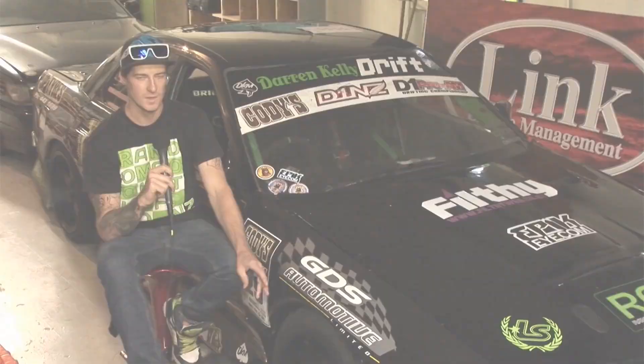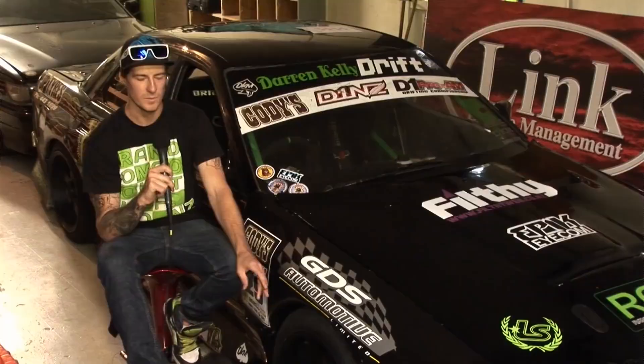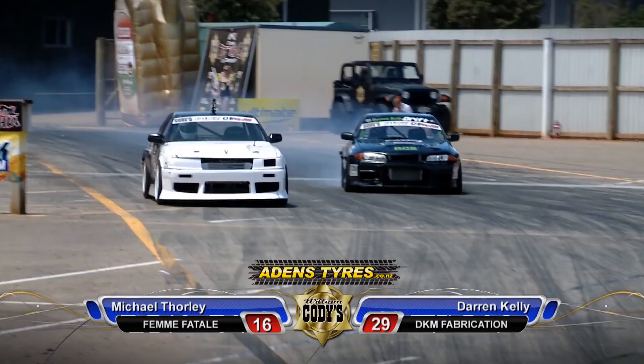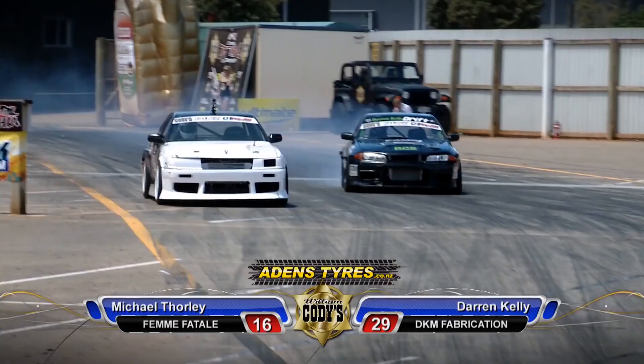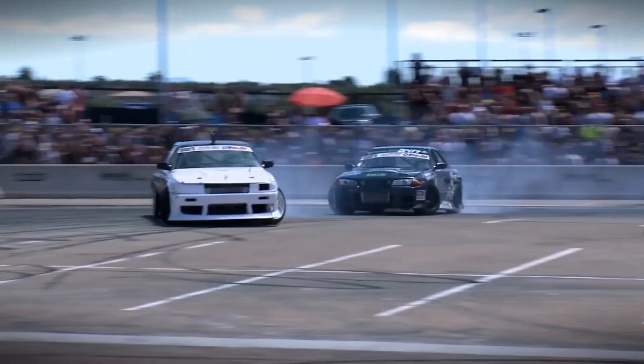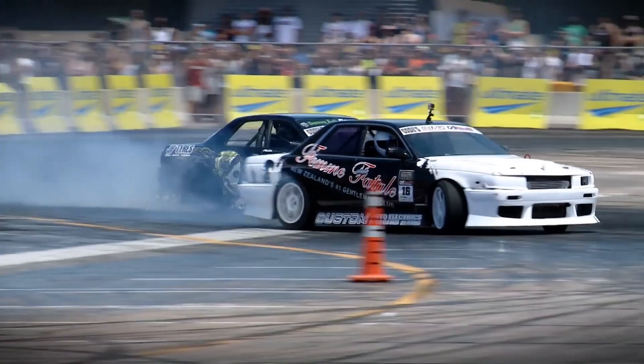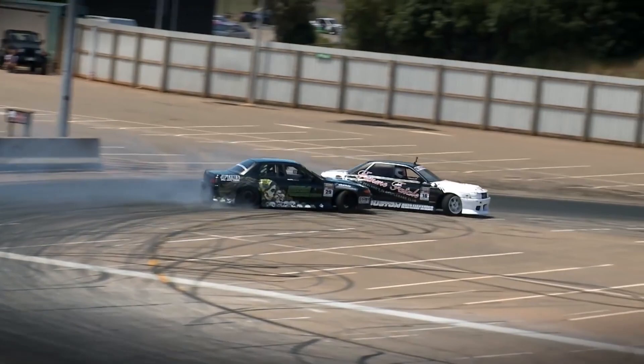Coming into Tauranga, I was a bit more confident with the concrete barriers — it was a lot faster and everything. You sort of struggle a little bit and then get the line right, and speed and everything just came together. Thorley and Kelly would go to war first. Michael Thorley is a good driver, it was a good battle — got some hairy moments, but it was real good. The D1 Pro-Am series is set up to develop these drivers: they learn how to chase, they learn how to battle, they learn the race craft that our D1NZ pros have. Darren Kelly looking real strong, hoping for another win after winning Whangarei.